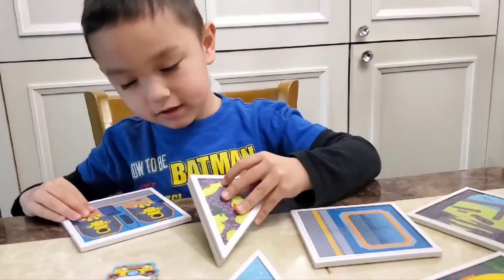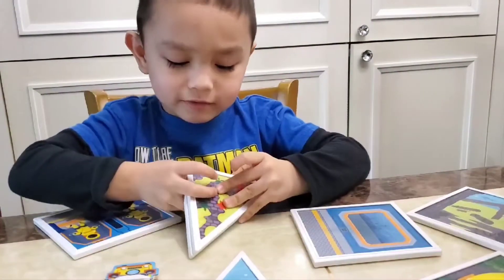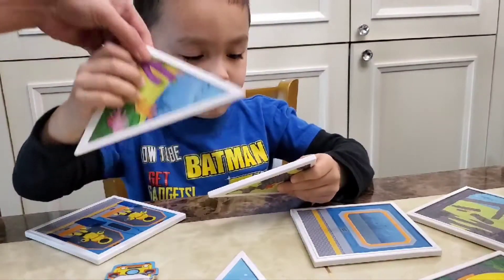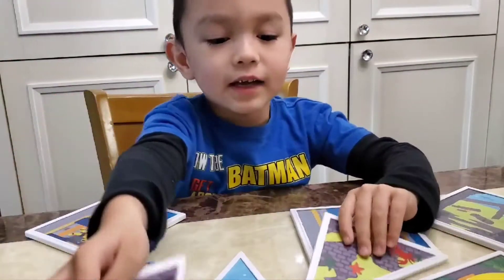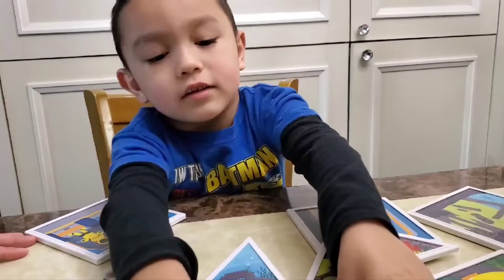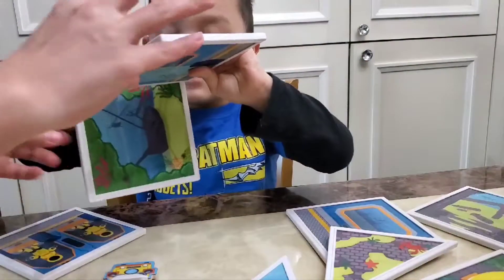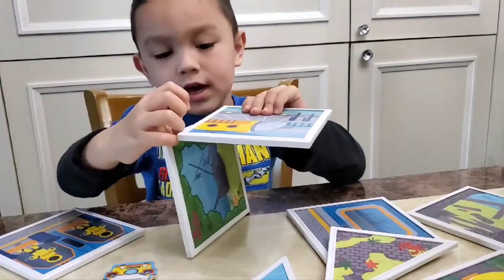I win! Okay, so what are you going to do? Oh, what shape is this? Triangle. Yeah, and this one? Okay, so you're going to stick together?